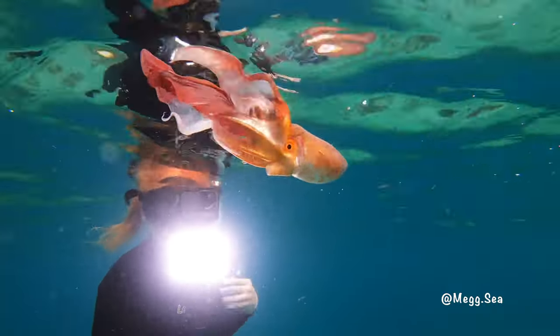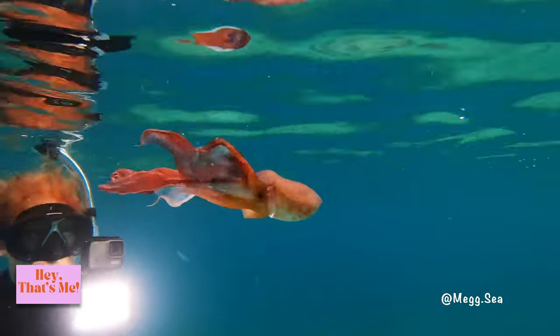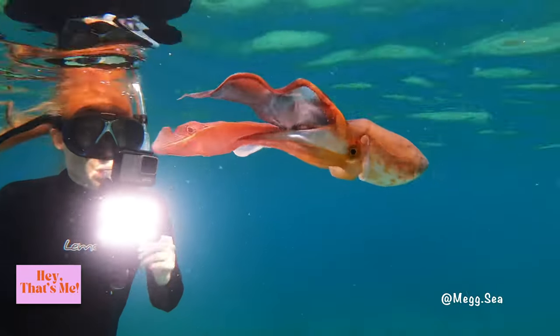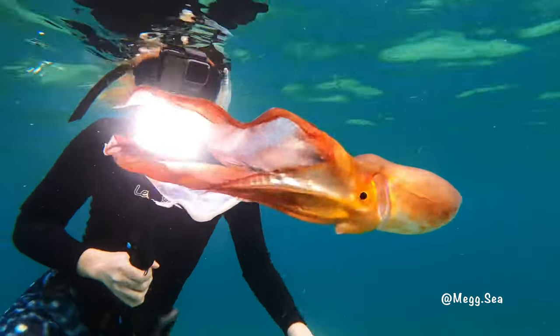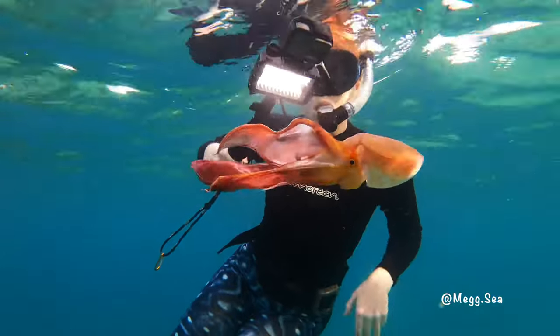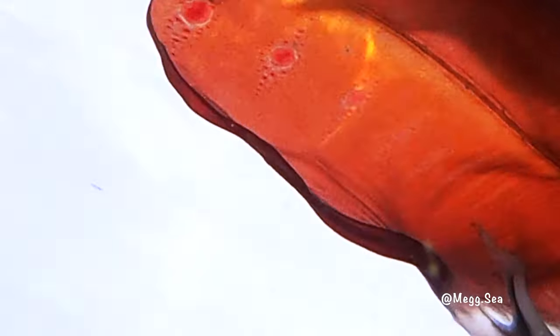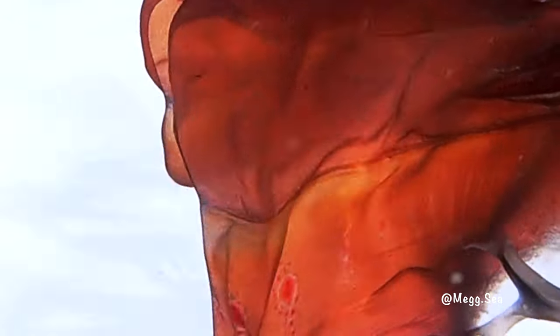It is a super rare animal called the blanket octopus. It's deemed a once-in-a-lifetime experience to stumble upon them in the wild due to their pelagic nature, or otherwise open water lifestyle. They get their name from their cape-like membrane that spreads between their tentacles.